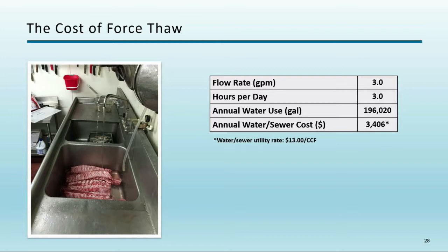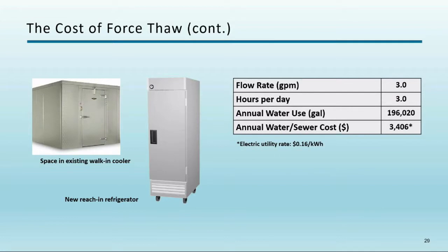Something you might not see on your first visit: ask how they thaw their food. Many operations do a force thaw by running water over proteins, which really adds up. In one example, 3 GPM for three hours per day costs conservatively around $3,400 per year — and Bay Area water rates are higher than that estimate. The better solution is planned thawing: storing food in a refrigerator or walk-in cooler. Additional storage space for thawing has a return on investment.